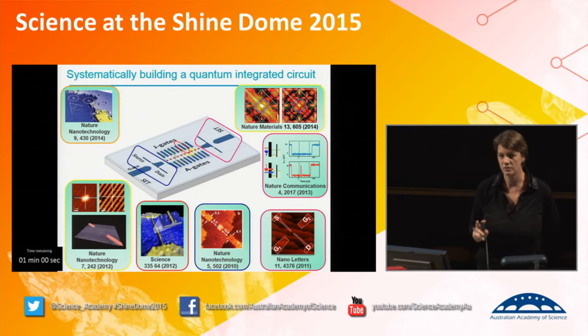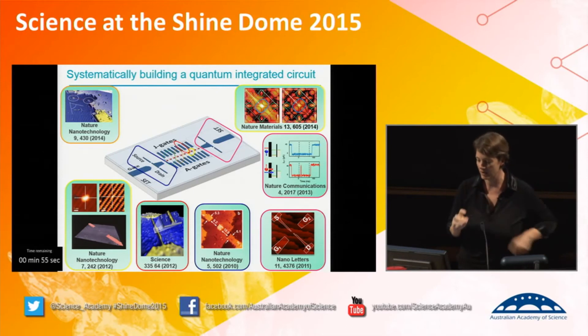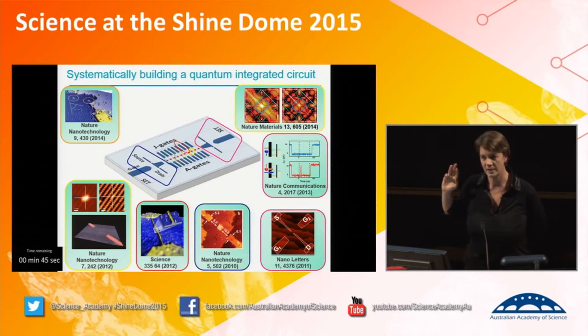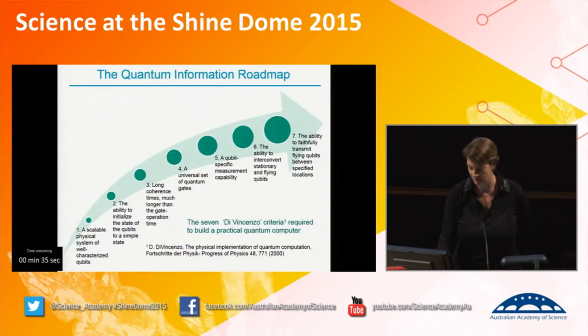Very recently, we published our first two-gate results. We now have two spins, transferring a spin from one atom to another in this crystal about 10 nanometers apart. We're actually able to measure the wave function — another unique result coming out of our labs, working with Professor Sven Rogge at UNSW. We can see the individual wave functions of the atoms we're trying to engineer. Systematically, we're working towards three-qubit devices, four-qubit devices, and by 2018 to 2020, we expect to get a 10-qubit device. That's our roadmap.